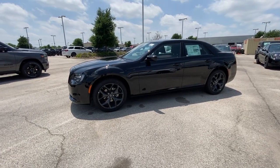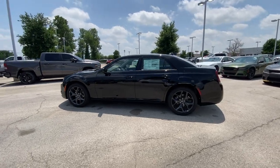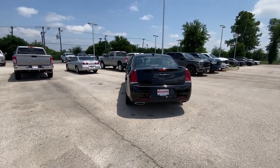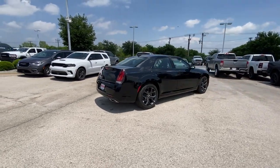Go home happy with the 2023 Chrysler 300. Cruise boldly in stylish comfort in the 300, the full-size sedan that blends traditional touring car panache with state-of-the-art automotive technology. The following are some of this vehicle's highlighted options.